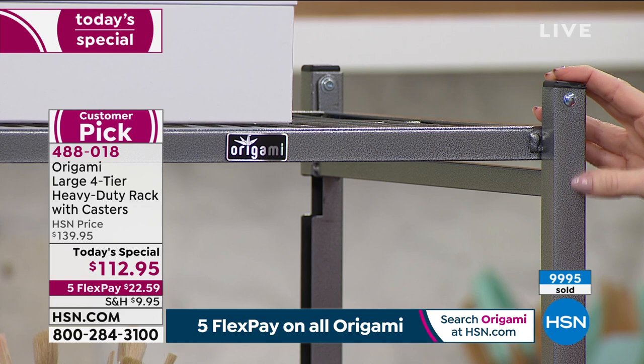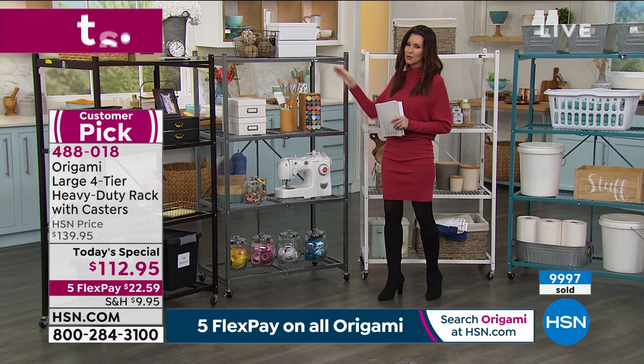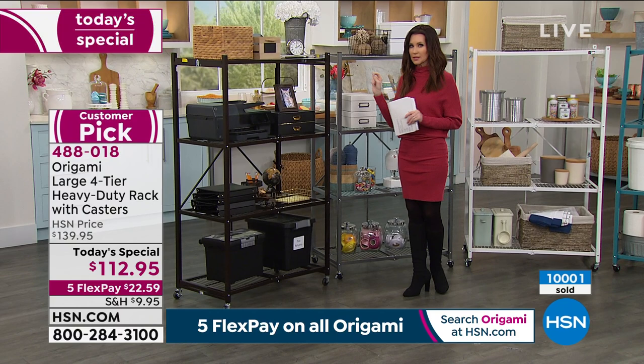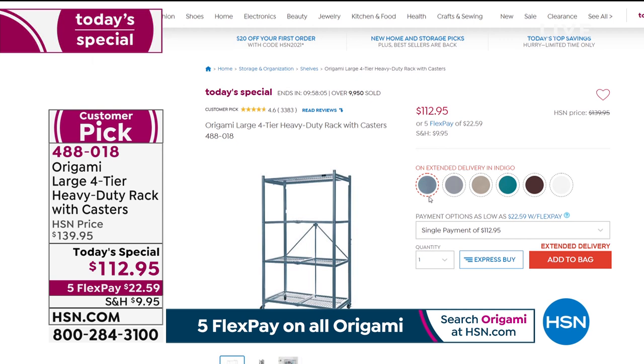We have 700 in the pewter. I know that sounds like a lot, but we brought in 3,000 of the pewter, so this is our final quantity. This is called vintage bronze — it probably looks a little bit black on your screen, but it's classic Origami vintage bronze. And then we have one other brand new color, so new we don't even have a sample of it here. We'll show it to you on hsn.com — it's called indigo, like a deep gray blue.